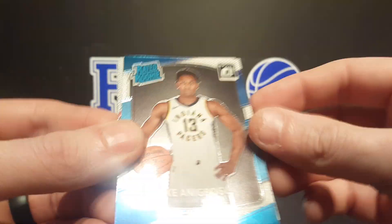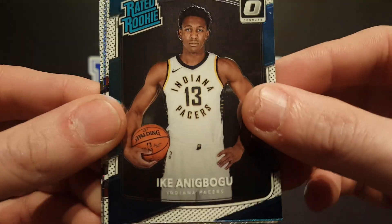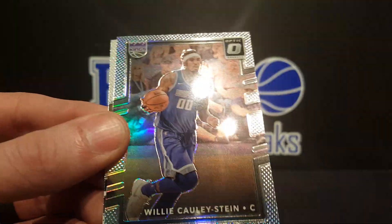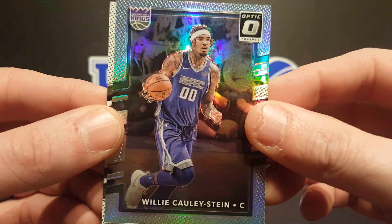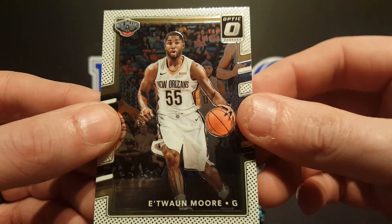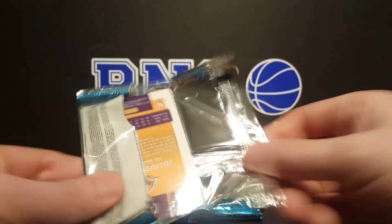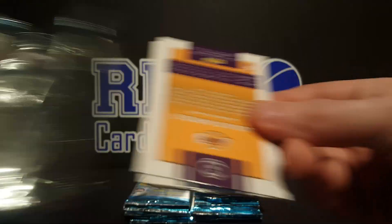Yeah, definitely they will come out and comment it for sure. Got an Ike rated rookie, Al-Farouk Aminu, got a Willie Cauley-Stein holo. And each one more — always pulling Stein. If we pull like a green or gold vinyl, it's guaranteed to be Willie Cauley-Stein.